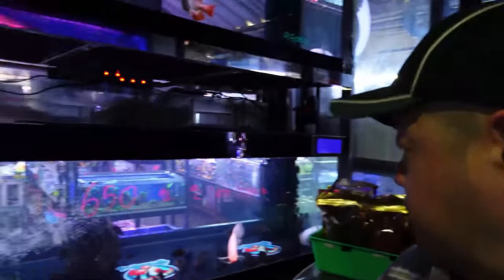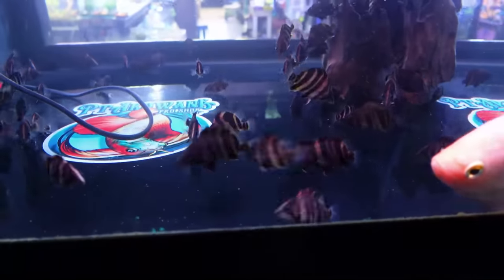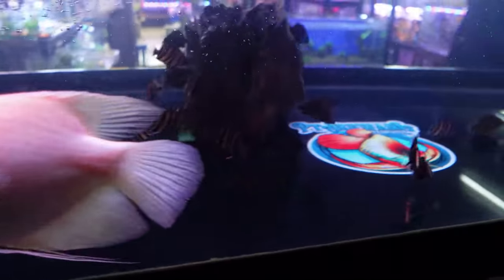Why are they not allowed? Here's some select grade four-bar Sumatra. Asian arowanas are everywhere.